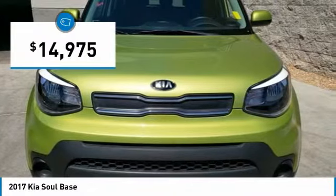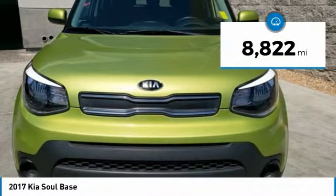And is priced below $15,000. This vehicle has less than 9,000 miles.